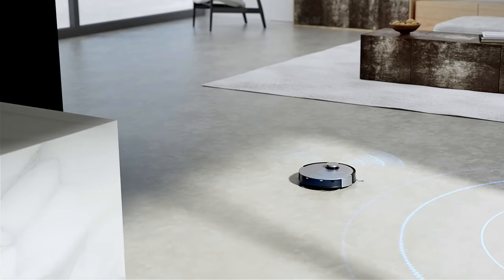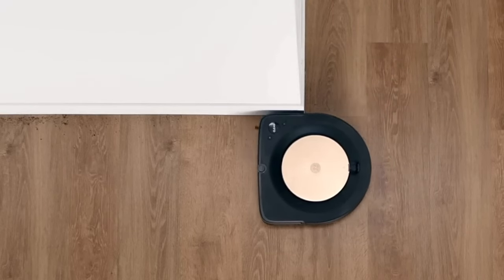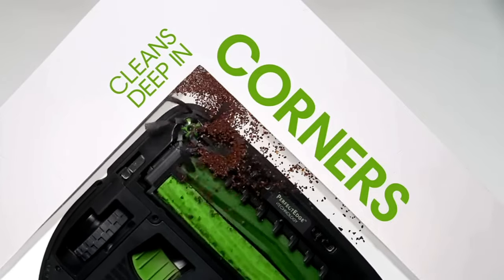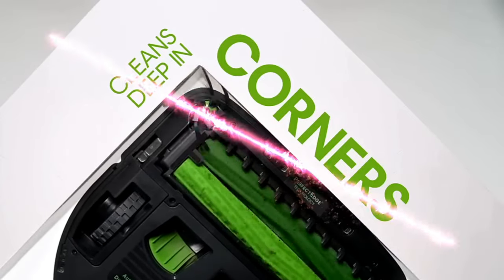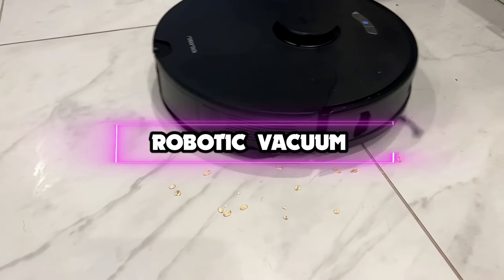Want to maintain spotless floors without doing any work? Robotic vacuums are made to make your life simpler by cleaning your floors frequently. They are especially good at managing pet hair, and they may also keep your house clean when you are simply too busy. Hello guys, in today's video, we are looking at the 5 best robot vacuum cleaners of 2023.